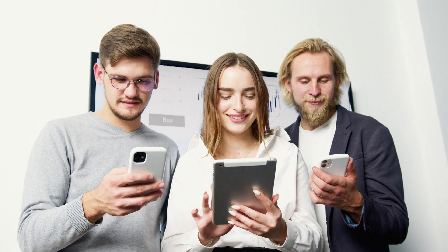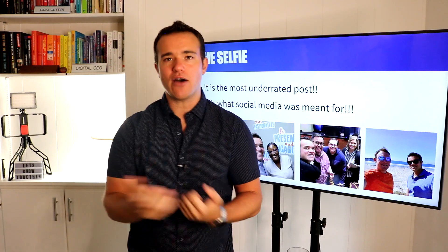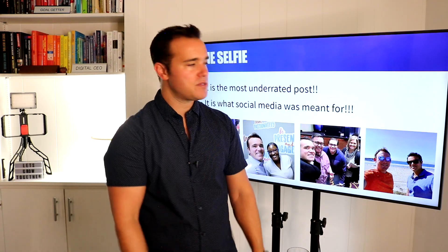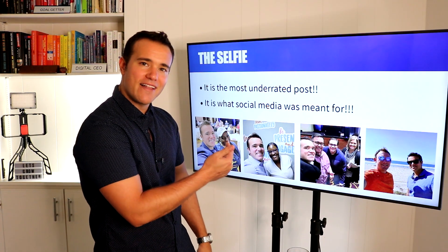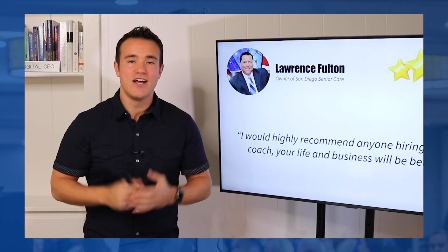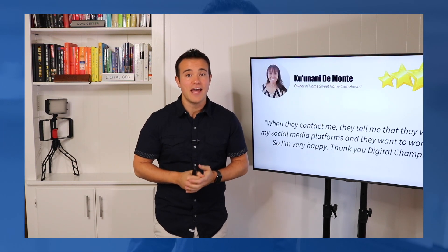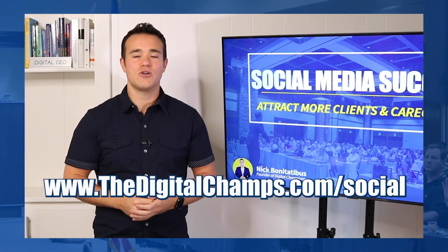Facebook was created on building relationships around people, not for businesses to run ads and try to get business. That's what it turned out to be, to some capacity. But social media's foundation is still based on nurturing and building relationships. So show people — people are following your page because of you. Show your pretty, smiling face. Go out there and humanize your brand. Do you want to learn how so many people just like you are getting incredible results on social media? Then you've got to check out my brand new free training, Social Media Success, where you're going to learn the five biggest mistakes home care business owners are making and how you can avoid them. All you've got to do is go to digitalchamps.com/social and start watching today.